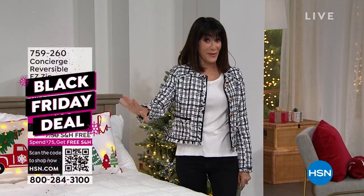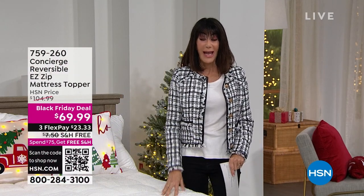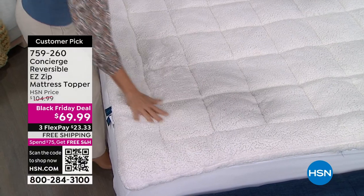Gift-giving time! My name is Bobbi — thank you so much for joining me. Miss Ellen Bunner is with me today. It's all about Concierge Collection this hour, and everything we're bringing for you — gift shop, do it! You have the extended return policy all the way to the end of January. I know we only have two sizes left, but it's incredibly popular and already a huge customer pick. We are all about our toppers, and nobody does it better.